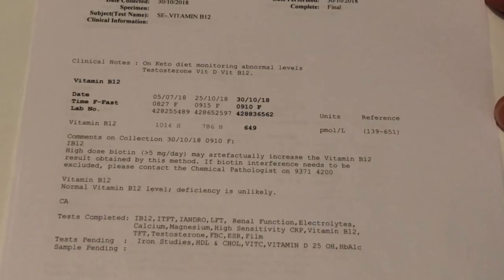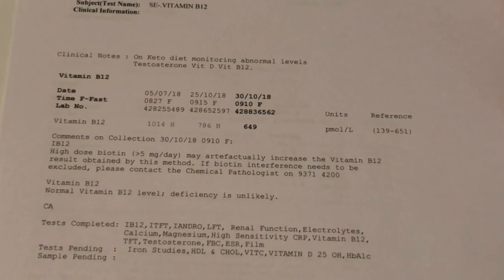Vitamin B12 — in July it was at 1,014, which is above the reference range of 139 to 651. At my most depleted it was 786, and then after the three-day refeed it was 649, back within that reference range. Nothing to be concerned about there, but something we will keep an eye on because it was relatively high in July.